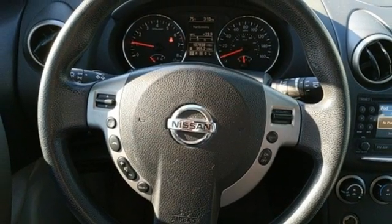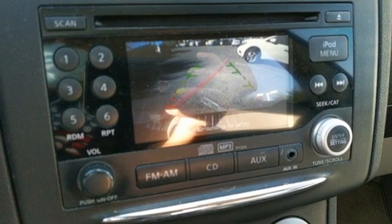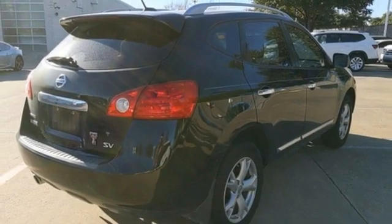AM-FM stereo, aluminum wheels, wireless phone connectivity, and LED low-beam headlights. Nissan excites the senses.